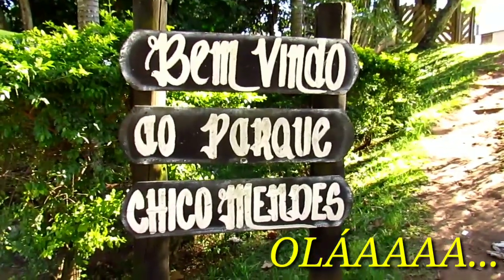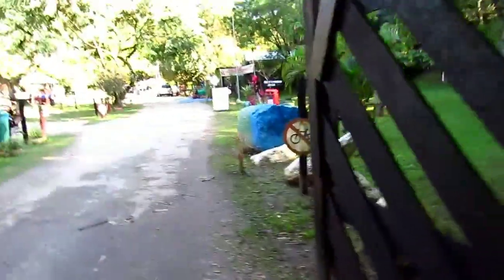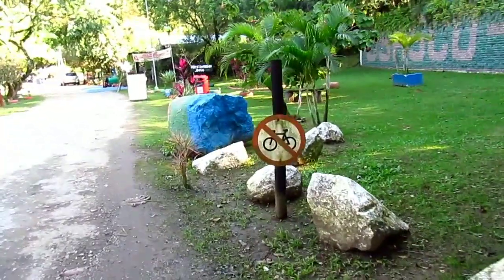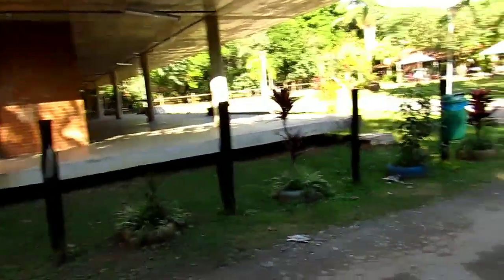Oi, pessoal. Boa tarde. Eu tô chegando aqui no Parque Chico Mendes, que fica na cidade de Osasco, São Paulo, pra mostrar pra vocês um pouquinho do primeiro festival de orquídeas aqui da cidade de Osasco, que, como eu falei, tá acontecendo aqui nesse parque maravilhoso, Parque Chico Mendes.